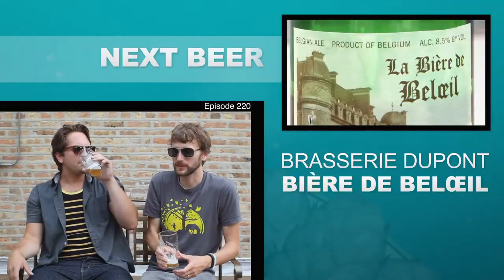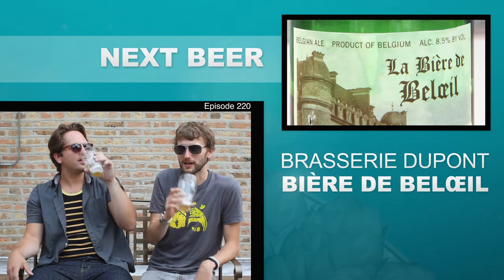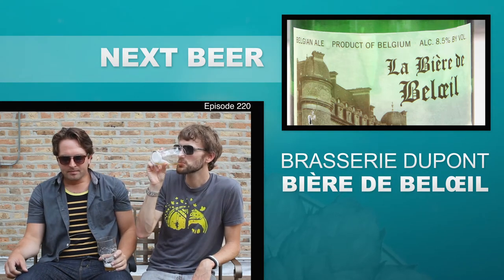It's one of those where you just keep drinking more of it, and now our bottle's like gone. We sat around talking about bière de garde for too long and drank all of our beer. Should we finish this up and move on to the DuPont? Absolutely.